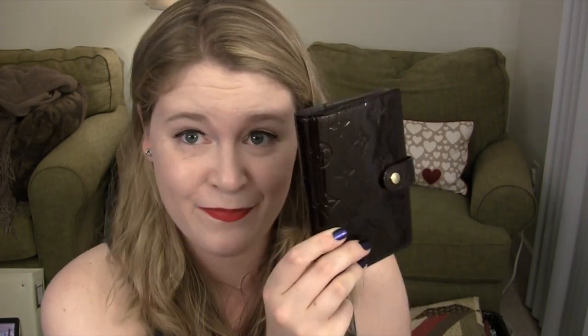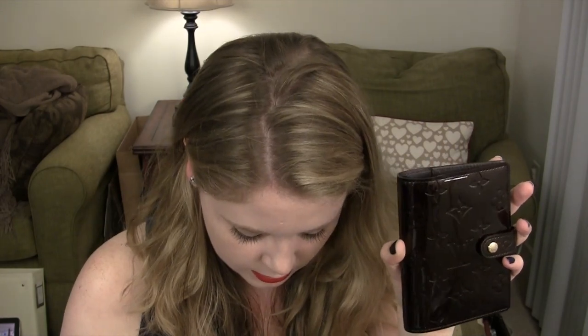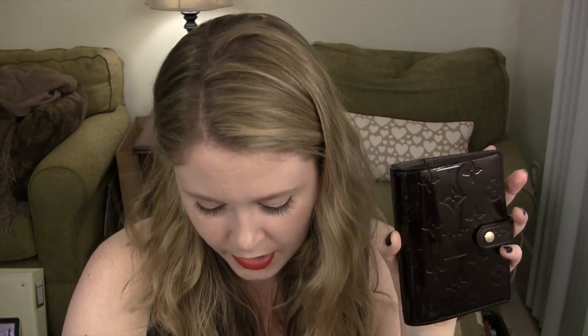This is what I got, and as you can see it is quite small. This is the PM Agenda in the Amarante Vernis. I like this color — he thought the traditional monogram print was kind of ugly, so we both decided this was nice. It has the Louis Vuitton button closure here.